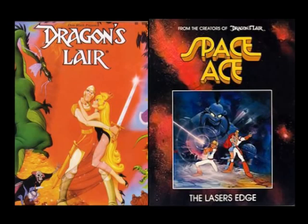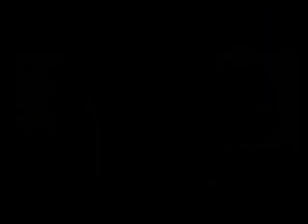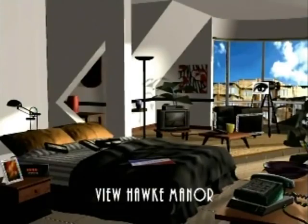One of these was Voyeur, originally for the Philips CD-i then ported to 3DO, Mac, and PC. Voyeur is unique. It's not any of the usual kinds of FMV games — the interactive movie, the first-person point-and-click, or the light gun game. It's a point-and-click game alright, but it's different.